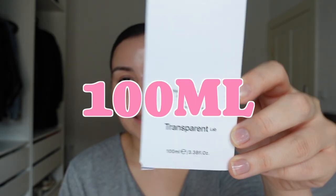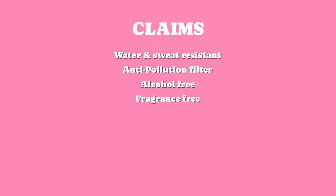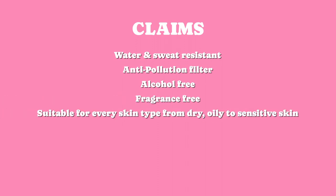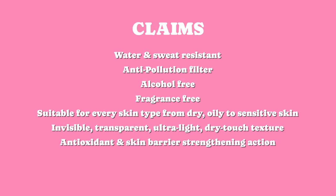We get 100 milliliters. I bought this for 19.95 euro, so almost 20 euro, and I really believe this is a very fair price for 100 milliliters — that is definitely not average in Europe. It says it is water and sweat resistant, has an anti-pollution filter, is alcohol free, fragrance free, and is suitable for every skin type from dry, oily, to sensitive. It has an invisible transparent ultra light dry touch texture, antioxidants, and should also strengthen our skin barrier.